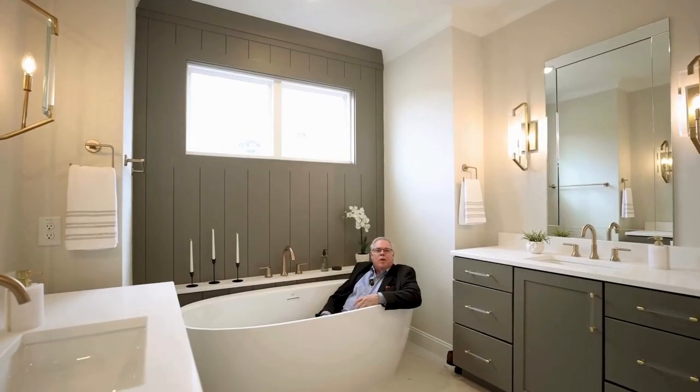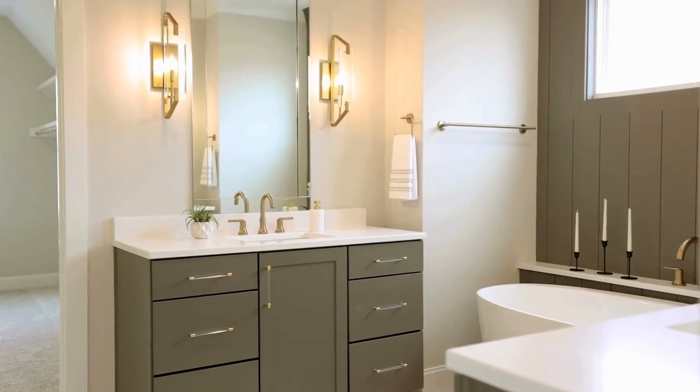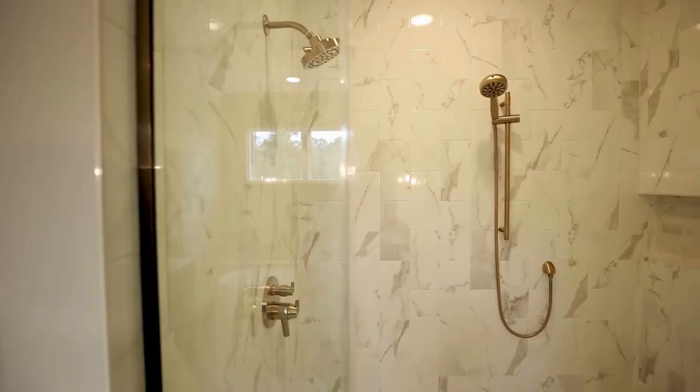Upstairs, we have three bedrooms plus a bonus. The primary suite is just to die for — it's got a tremendous bathroom. When we talk about how exquisite these homes are here at the Preserve at Highland, I want you to just take a look at this bathroom.